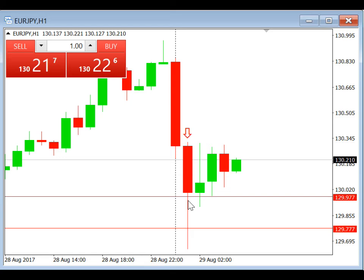Our entry price was 129.977, stop loss 130.177, and take profit at 129.77. That was today's trade review for EUR/JPY — see you in the next video, bye bye.